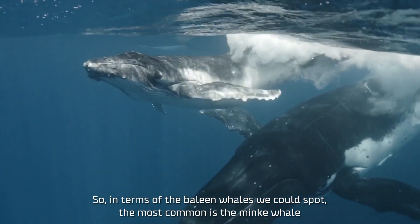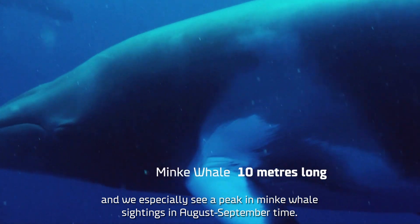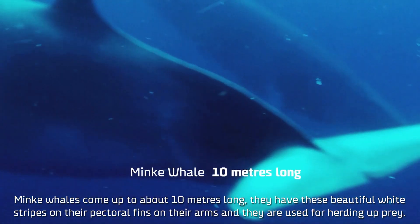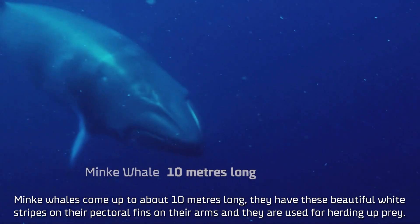In terms of the baleen whales that we could spot, the most common is the minke whale, and we especially see a peak in minke whale sightings in August–September time. Minke whales can grow up to about 10 metres long; they have these beautiful white stripes on their pectoral fins — their arms — and they're used for herding up prey.